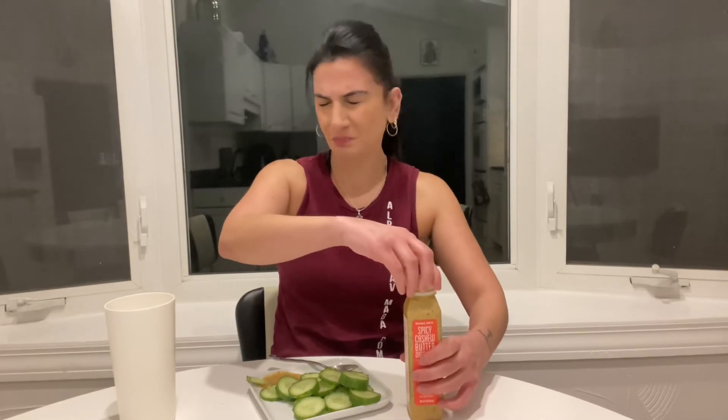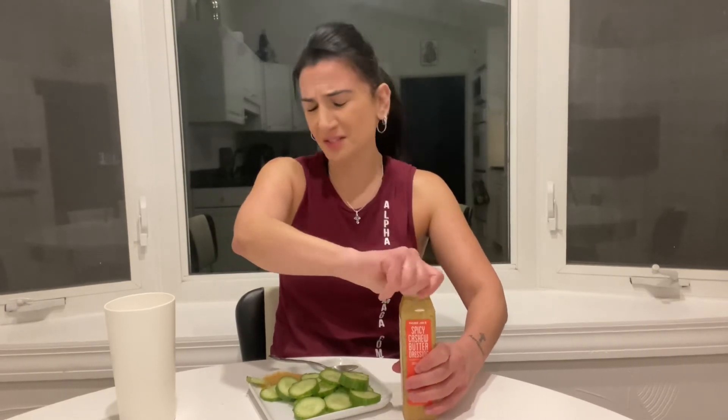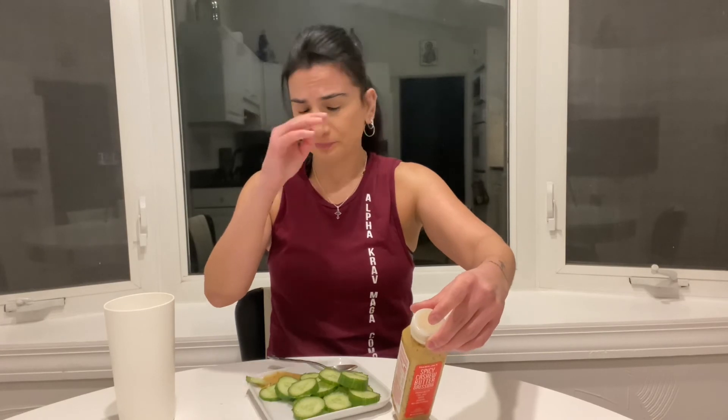That was a big hit - a big hit of cilantro, guys. Okay, look, I tried. But if you like cashew butter, lime juice, ginger, cilantro, and red chili peppers, then you'll like this. I can't.